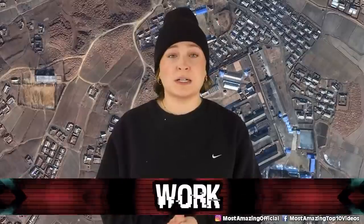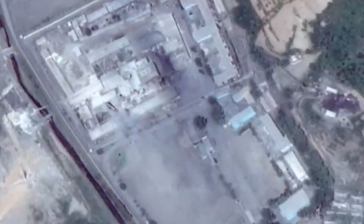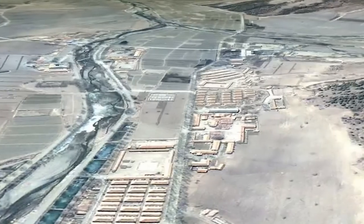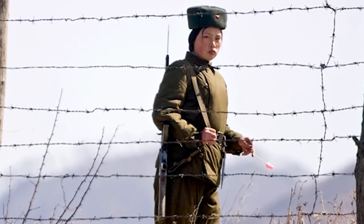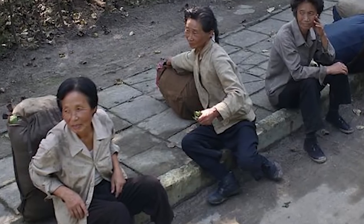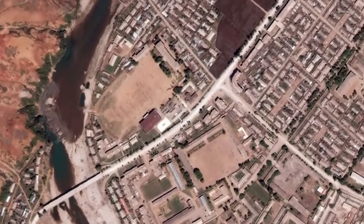In our number 3 spot today, we have Work — specifically Camp 22, a concentration camp in North Korea. In operation since 1965, it was kept secret for decades until satellite imagery revealed the truth. It holds over 50,000 men, women, and their families — sometimes entire families are arrested for one person's crime. Those held are malnourished, live in terrible conditions, often physically punished, and forced to work in fields and mines for at least 12 hours a day, every single day.